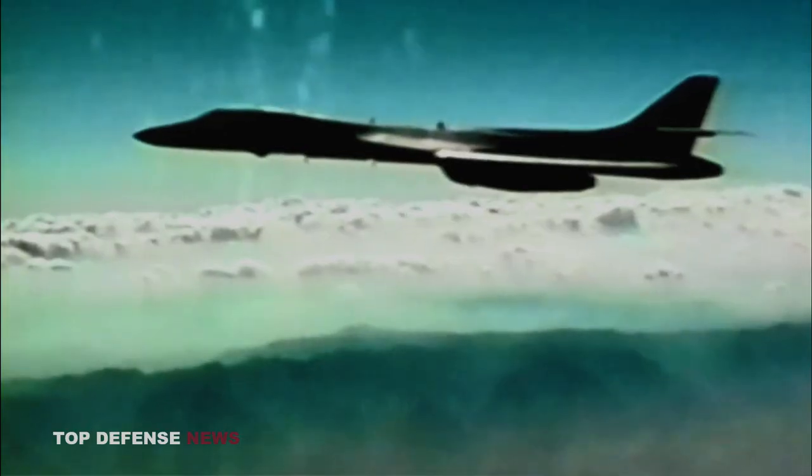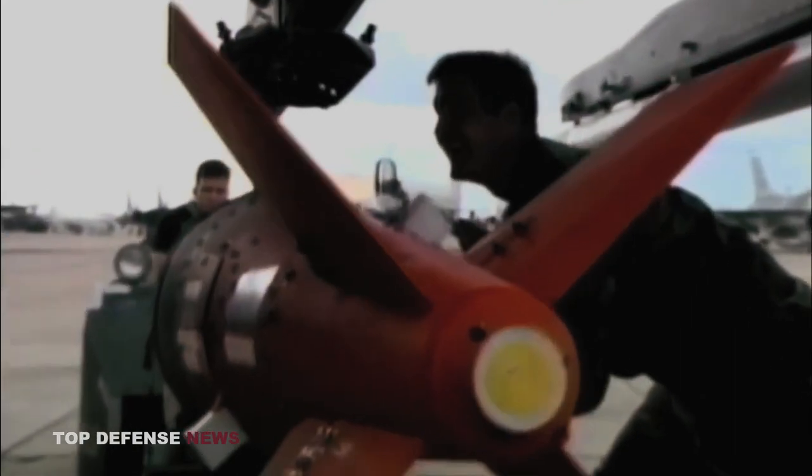Laser-guided weapons were far more effective. They accounted for 75% of the destruction wrought by U.S. attacks. But laser-guided bombs were expensive and could be used only in good weather, and not all U.S. airplanes could carry them.